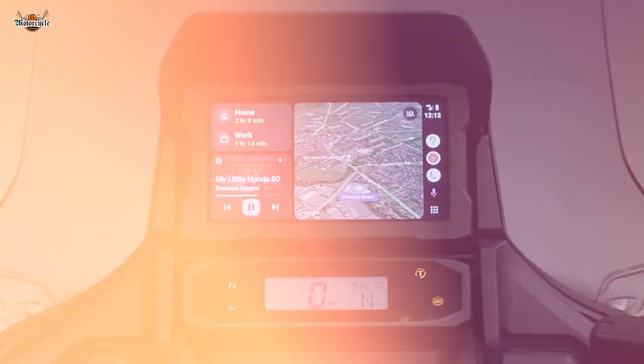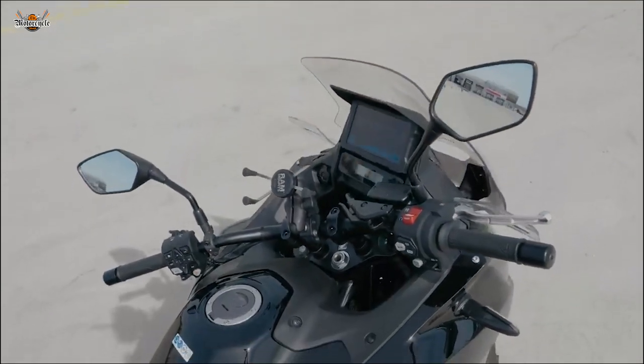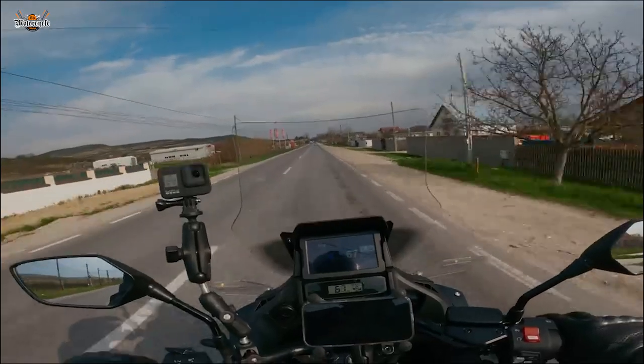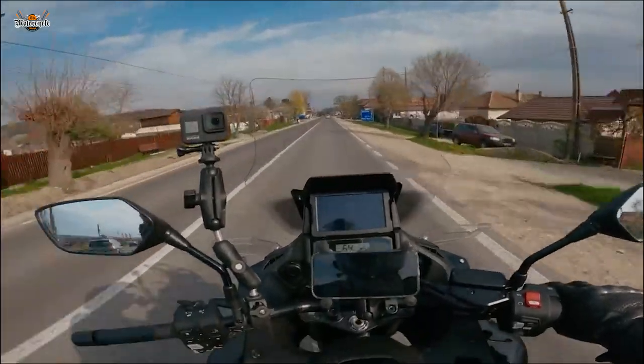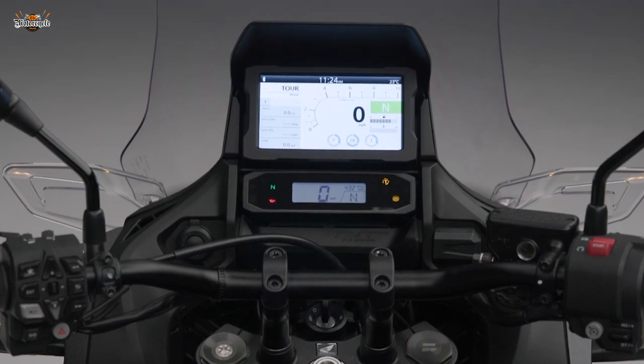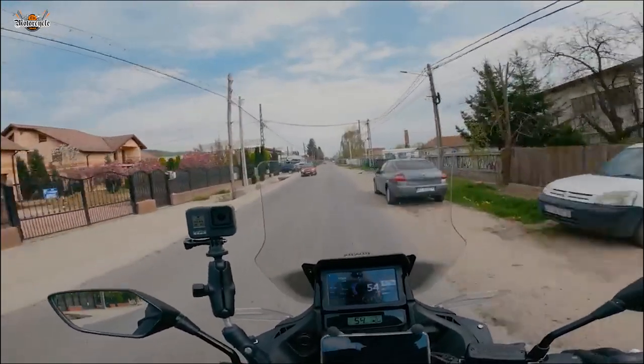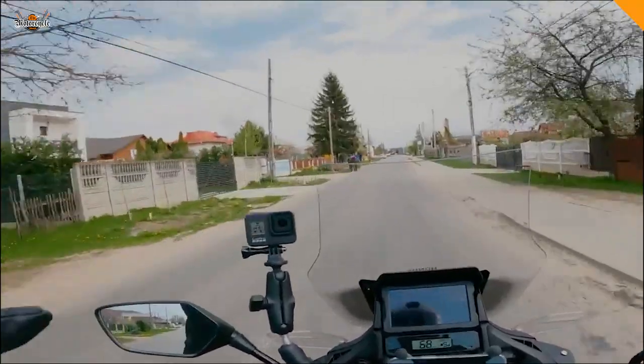One of the standout features on this machine is the 6.5-inch color TFT touchscreen. This isn't just your average bike console — it's a full multimedia hub that comes complete with Apple CarPlay and Android Auto. Whether you're looking to navigate unfamiliar roads, catch up on your favorite podcasts, or simply need to make a hands-free call during your ride, this system has got you covered.